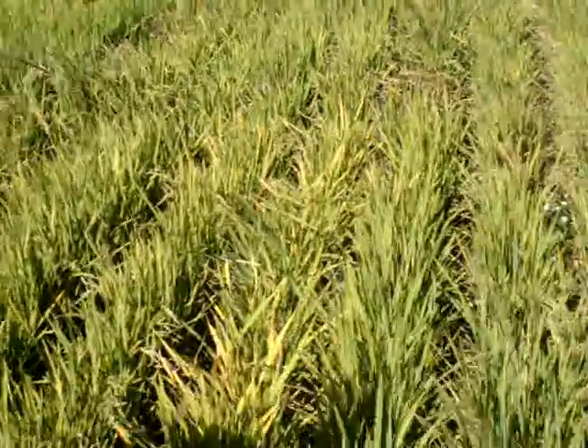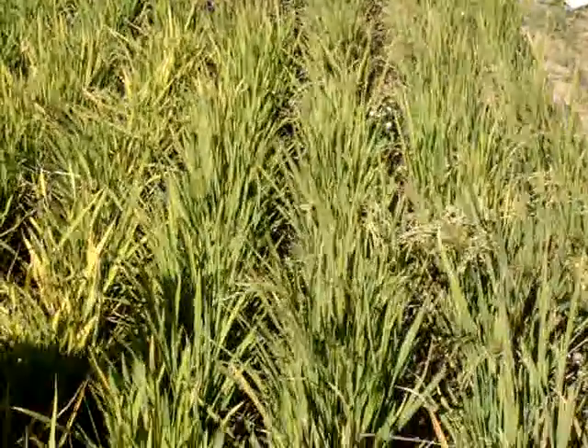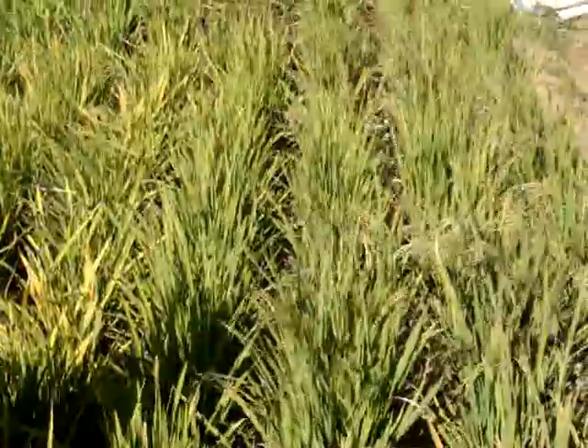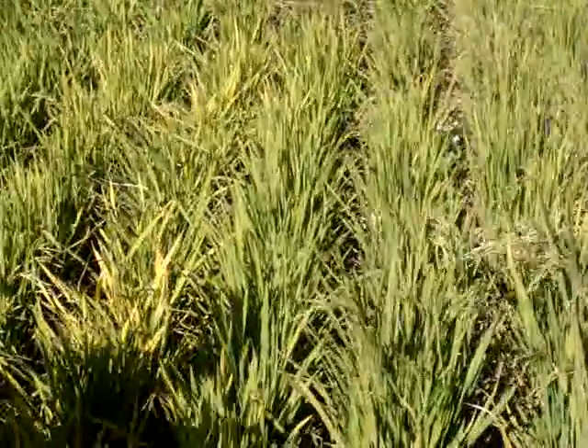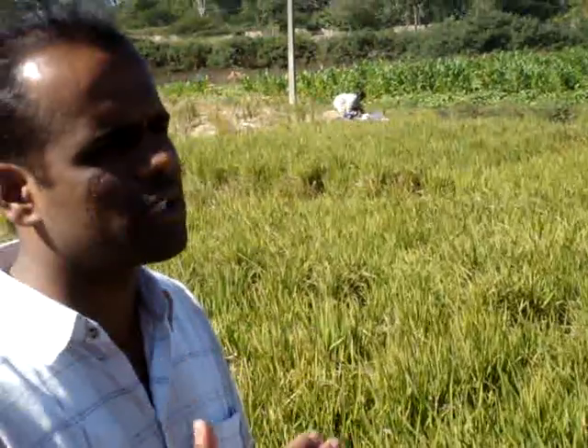Duration-wise, there is no change. In terms of number of grains per panicle, we are getting the same. Even with respect to yield, not much difference compared to the irrigated wetland condition. There we are getting around 6 to 7 tons, while here we are getting 4.5 to 6 tons.